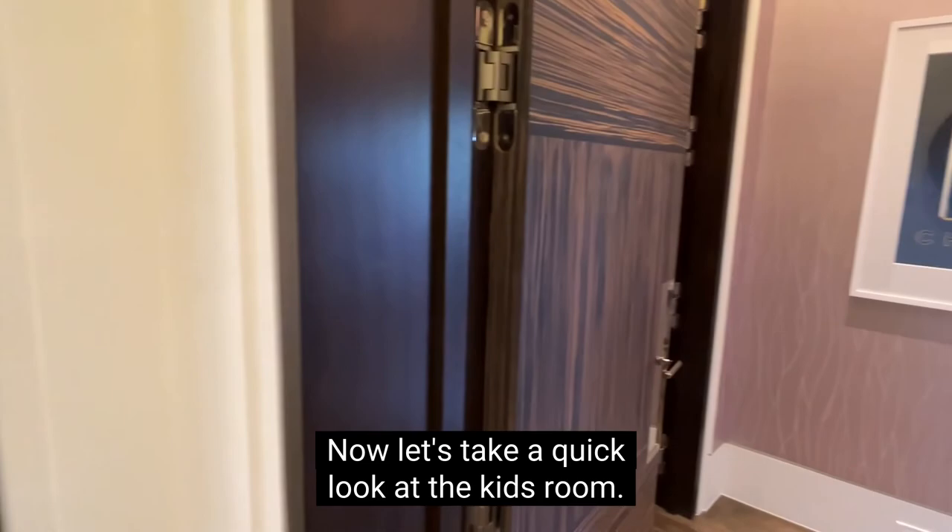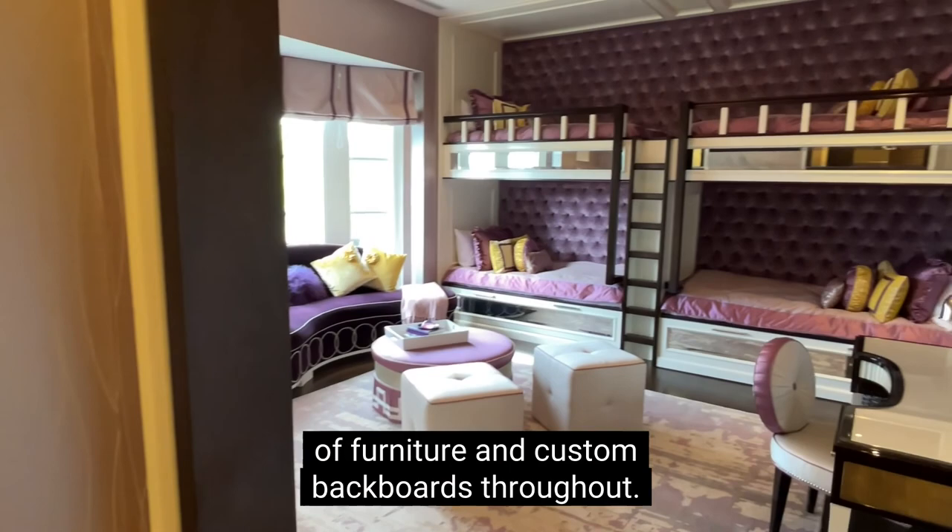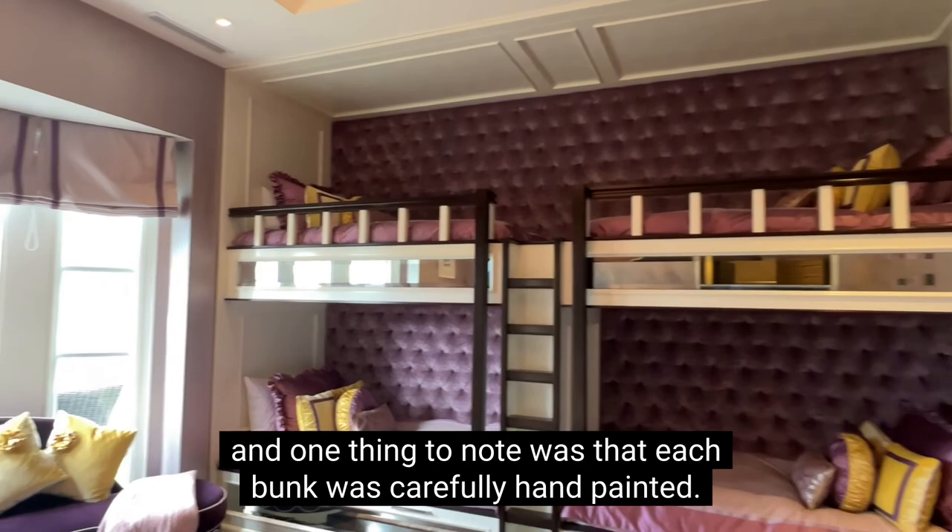Now let's take a quick look at the kids' room. Once again, we can admire the fine choices of furniture and custom headboards throughout. There are four bunks in this room, and one thing to note is that each bunk was carefully hand-painted. Once again, we have a very luxurious ensuite — you may notice that the countertops, the walls, and the floors all share the same stone design.